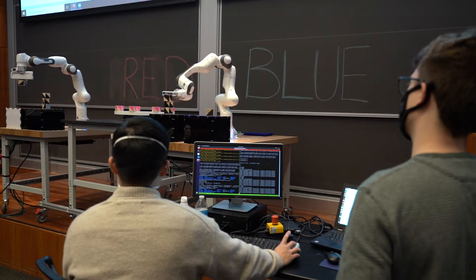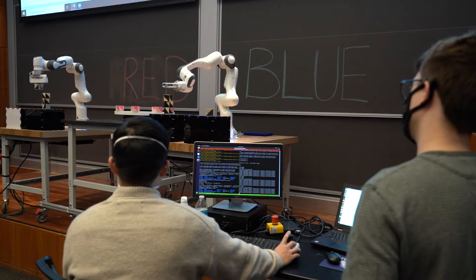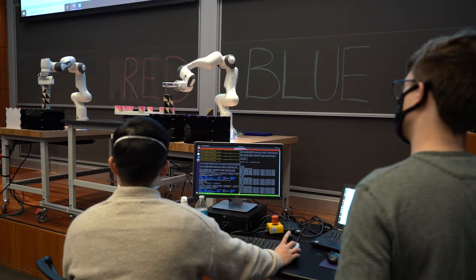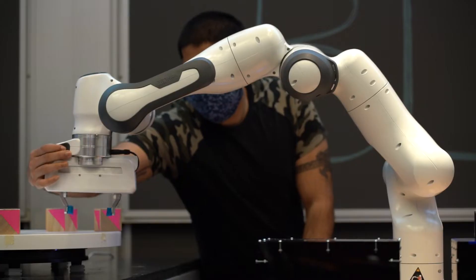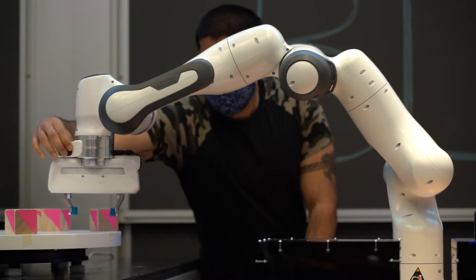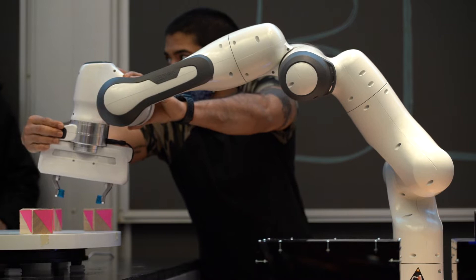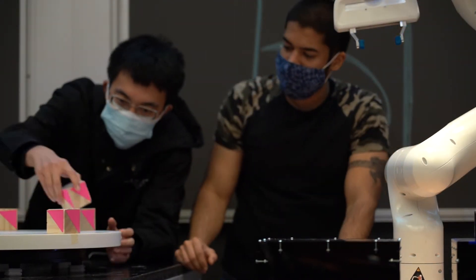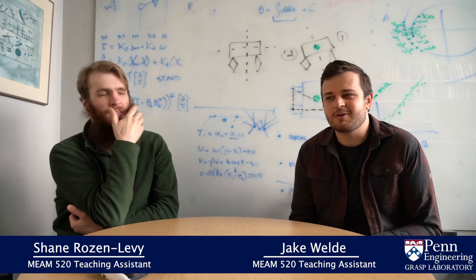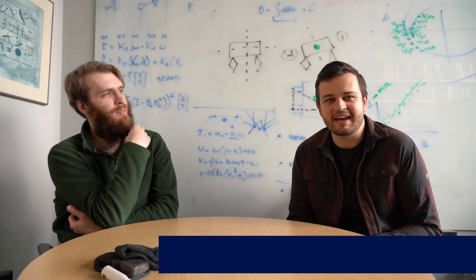It's a unique class in that it takes the most fundamental robotics concepts and the basic math you'll need to understand many different courses and topics you'll encounter later. It builds up those skills and then very quickly takes you to apply them on a real robot — an industrial robot arm — giving you hands-on experience with the fewest steps required to get going.